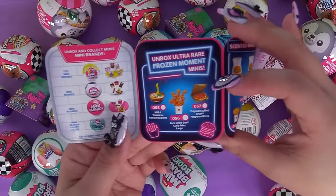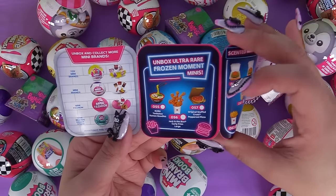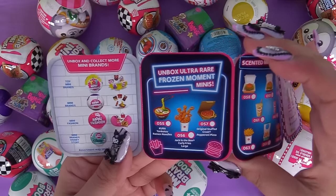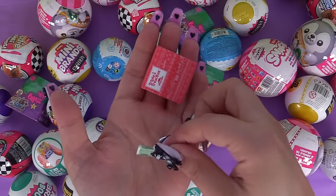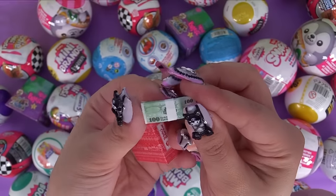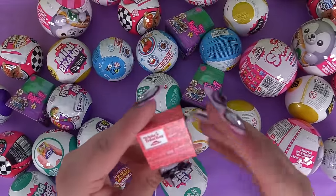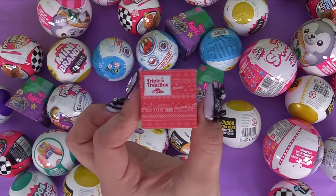Here are the ultra rare frozen moments: curly fries popping out from Jack in the Box, original stuffed crust pepperoni pizza with a slice popping out, and the Kura tonkatsu ramen noodles with actual noodles coming out with chopsticks. What have we here? Triple treat box - we've got some money, it's a euro, a hundred dollars in euros. It's a pizza box: 'Naughty or nice, we all get a slice.' Looks like a holiday-themed pizza box. It's a triple treat box, not a triple threat box!